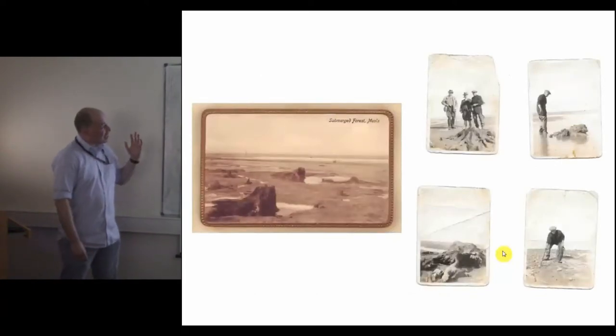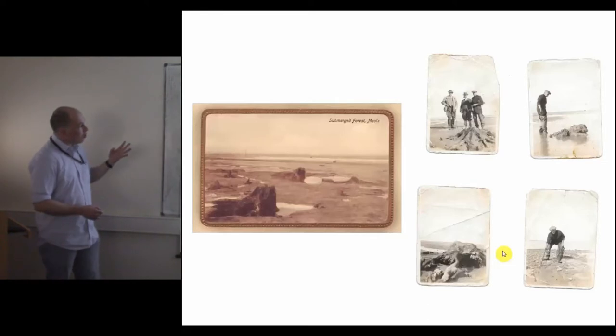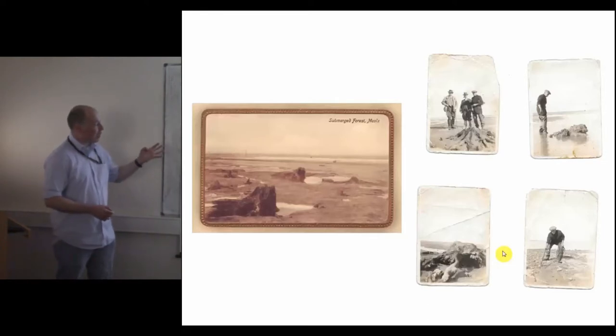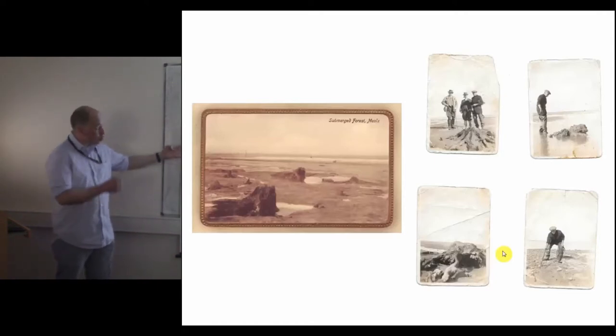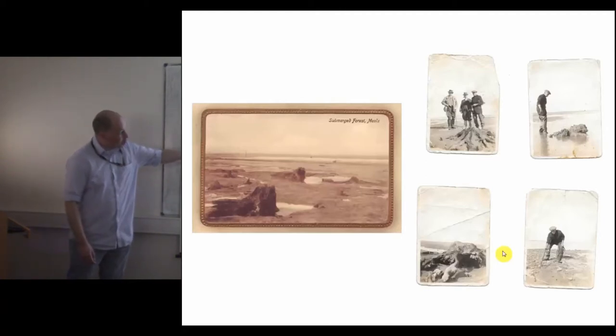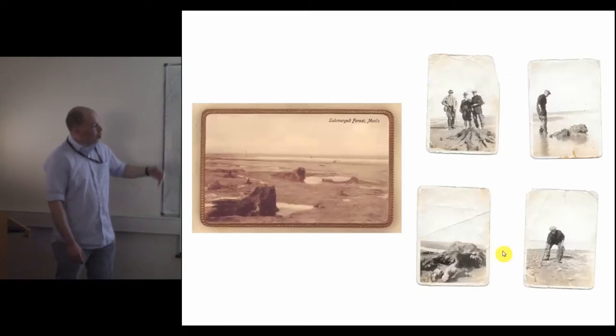In the late 19th and early 20th century, submerged forests became an example of tourism. You have Victorian postcards encouraging people to come and have a look, and guided tours were offered. This is Cleethorpes in the 1920s, where gentlemen in their plus fours are being led around the foreshore by a guide with the excellent name of Todd Holler.